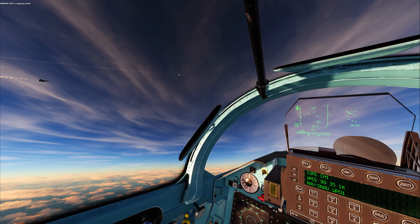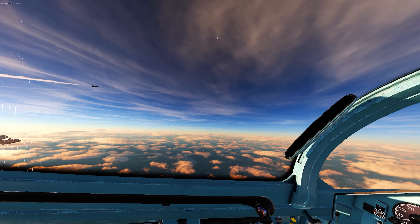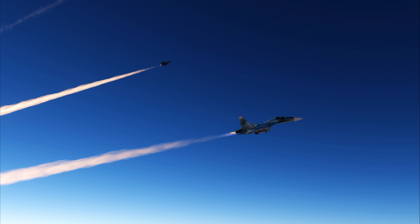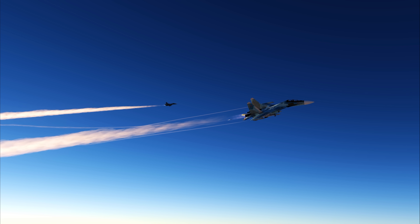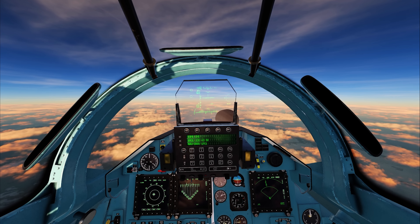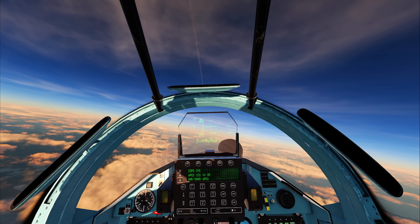FOX-3 from my wingman here — he's engaging. I'm still waiting for my launch authorization. There's another FOX-3 from him. He has missiles out on both of our F-15EXs. I have a lock, launch authorization — that tells me I'm in range. FOX-3, that's an R-77-1.